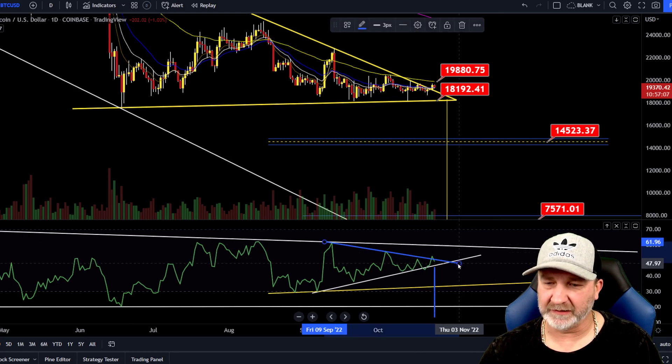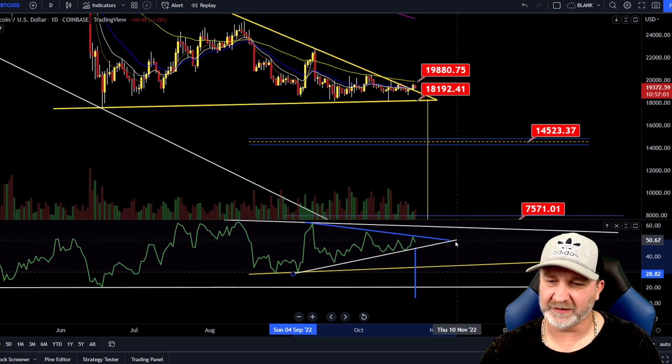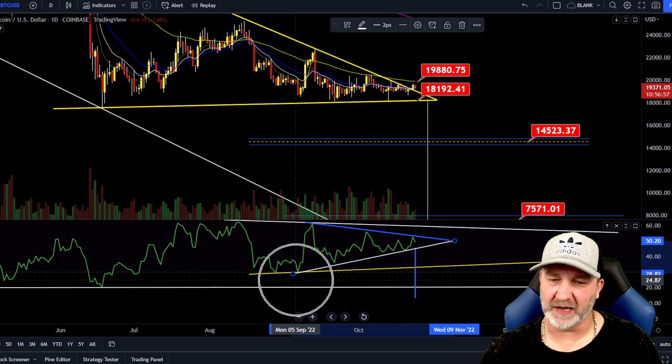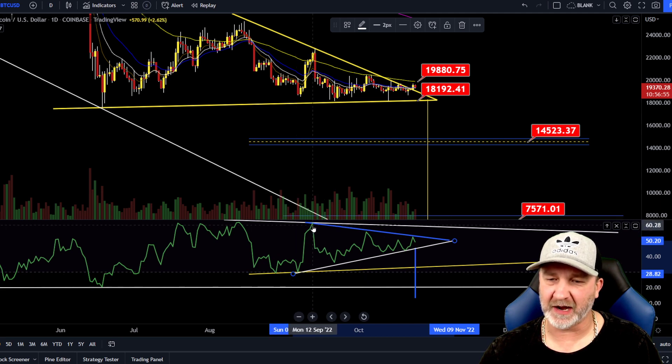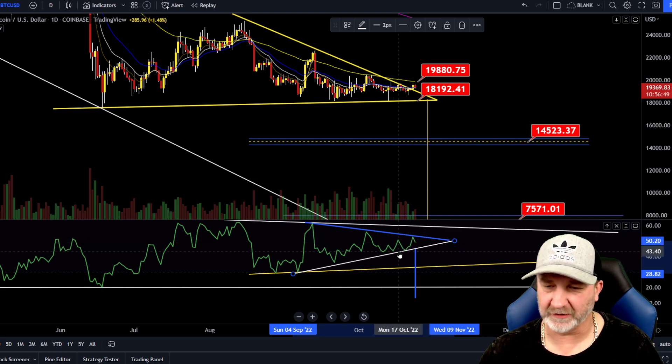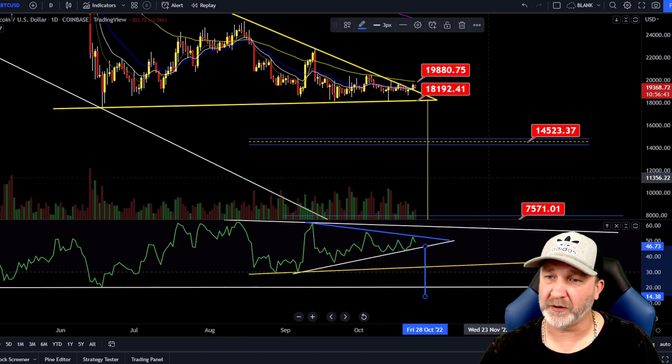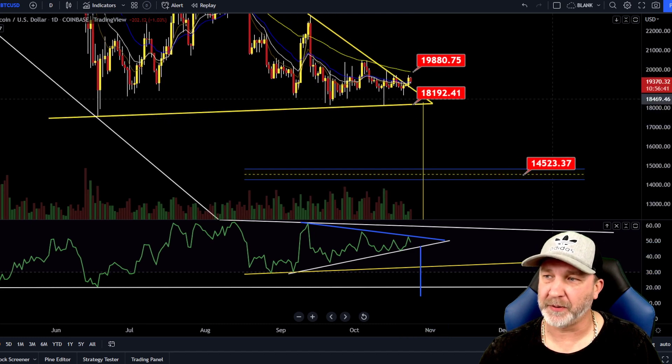The other thing we were looking at was this: if we move this up to where it got rejected, we are still just making a triangle. We had a touch at the bottom, touch at the top, no touch at the bottom till over here, and now we've had a touch at the top. So we had to adjust this a little bit. Nevertheless, I still think once we break this bottom trend line, it's going to be pretty fast, so be prepared.